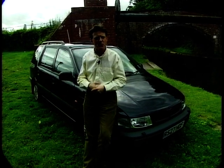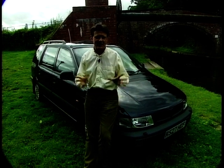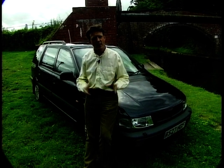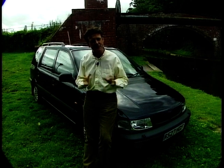The likes of the Galaxy, the Espace, the Previa are all a lot bigger. But this car is worth considering, particularly on price, and also the fact that it's not as large and unwieldy and difficult to drive as the others, but it still has the ability to carry seven people.